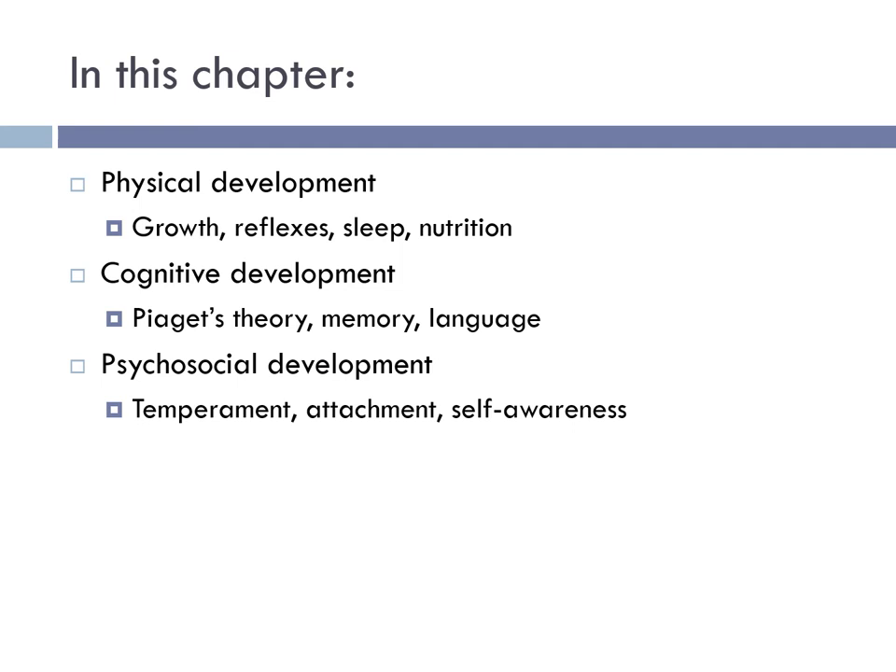Welcome to Chapter 3, Infancy and Toddlerhood. In this chapter, we're going to be looking at physical growth and development. Specifically, we'll be looking at things like reflexes, sleep, and nutrition.